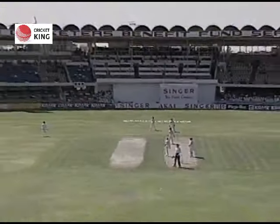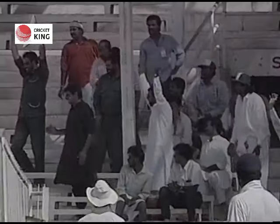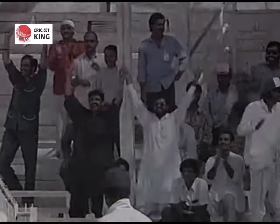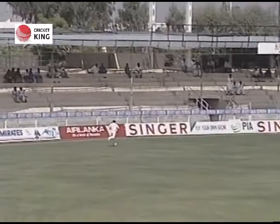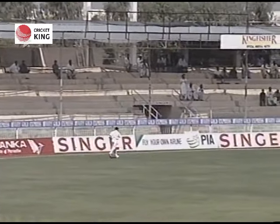He's hit that one high in the air - that's going straight down the ground, a big hit. That's gone a long way, way over the top of the Singa sign. Lovely shot from Elahi there. He really is an exciting player.